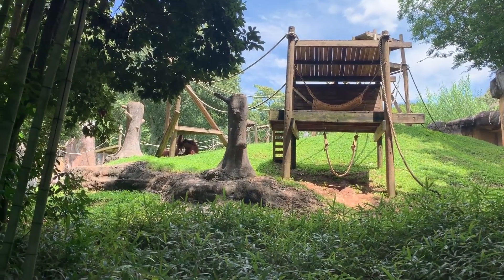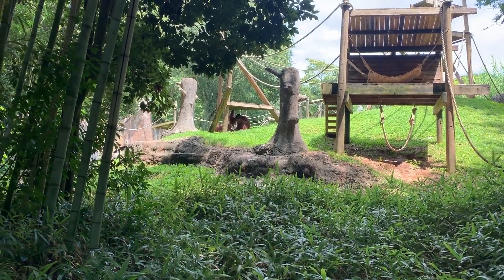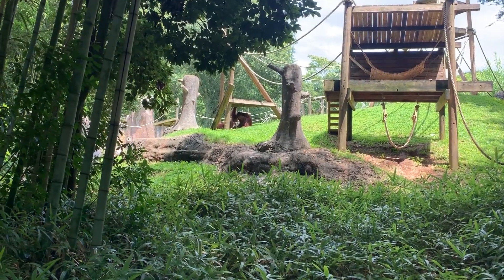Just beyond the mole rats you can see the orangutan enclosure. There they are right up there, trying to stay cool.